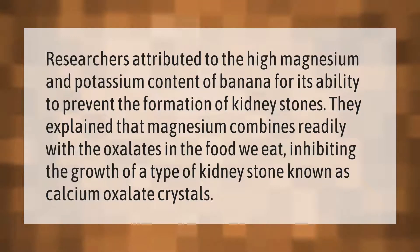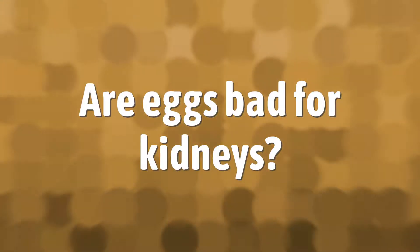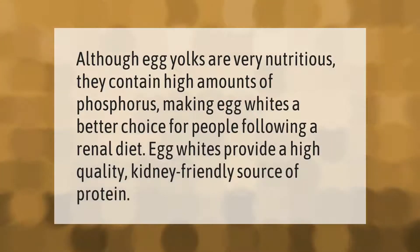Researchers attributed the high magnesium and potassium content of bananas for their ability to prevent the formation of kidney stones. They explained that magnesium combines readily with the oxalates in the food we eat, inhibiting the growth of a type of kidney stone known as calcium oxalate crystals.